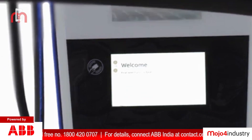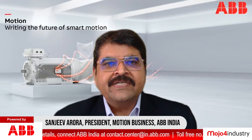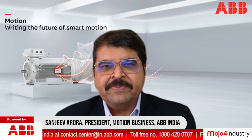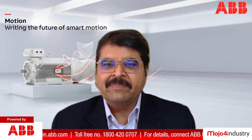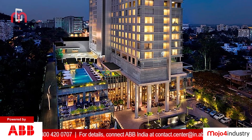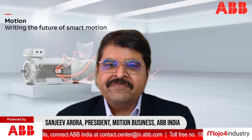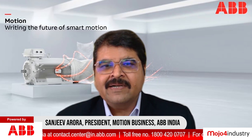Commenting on this achievement, Sanjeev Arora, President, Motion Business, ABB India said: "When we aim to reduce energy consumption, every possible way to conserve energy must be evaluated and the most energy-efficient technologies and practices must be implemented. Buildings offer huge scope in energy optimization and have a great potential in shaping our sustainable future. Investing in energy-efficient technologies can bring both economic and environmental benefits."